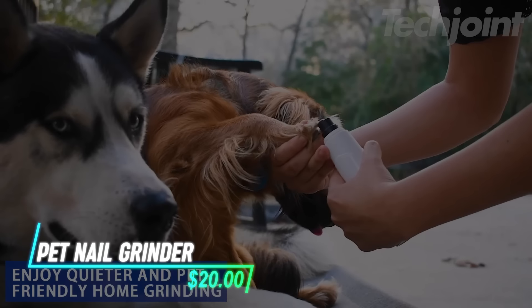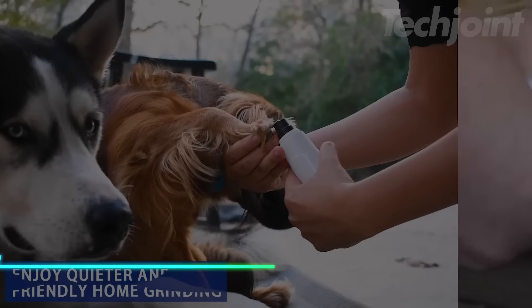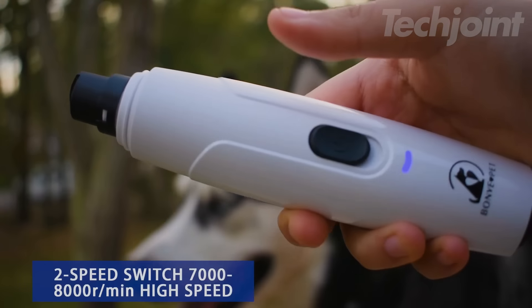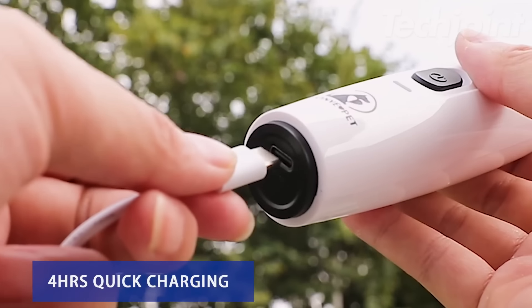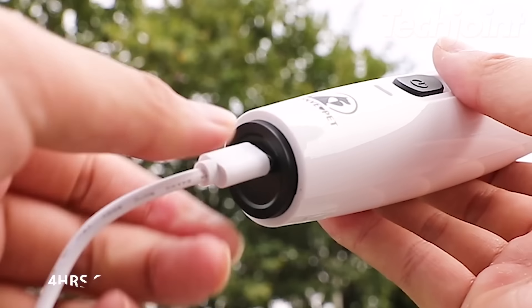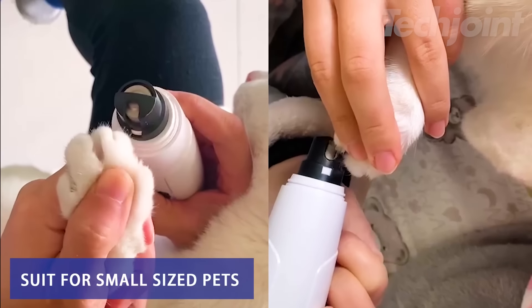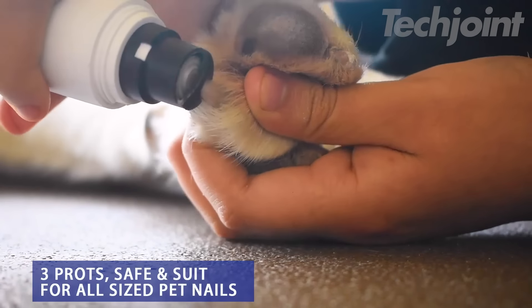This pet nail grinder provides a quiet experience with a motor that operates under 50 decibels. It has a two-speed option for different pet sizes and nail hardness. The USB rechargeable battery allows for up to eight hours of use after charging for four hours. The diamond bit grinder allows for precise trimming and is recommended by veterinarians.